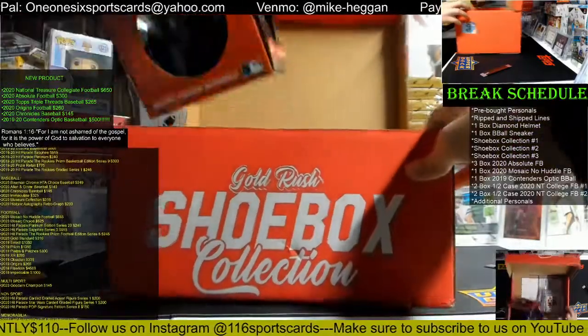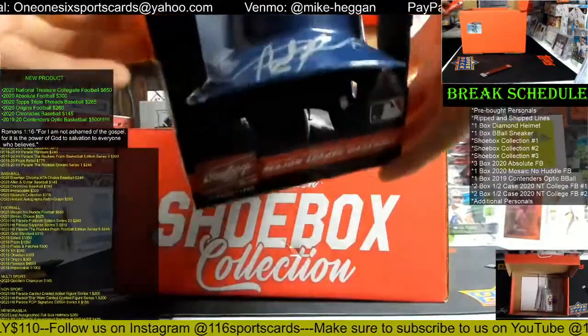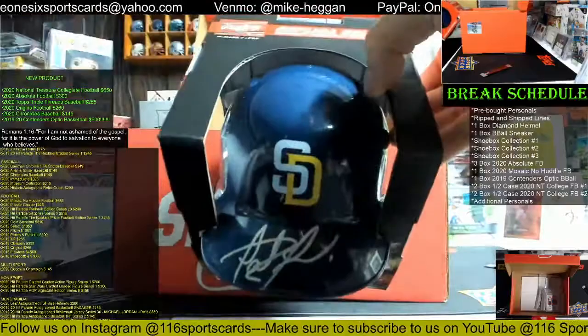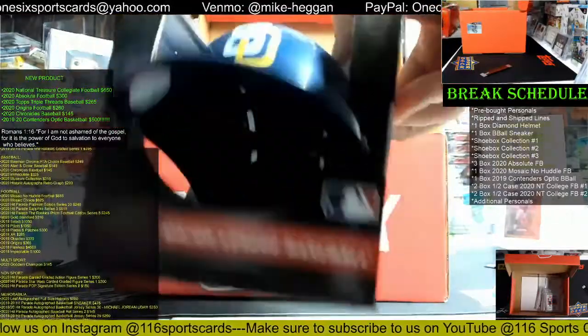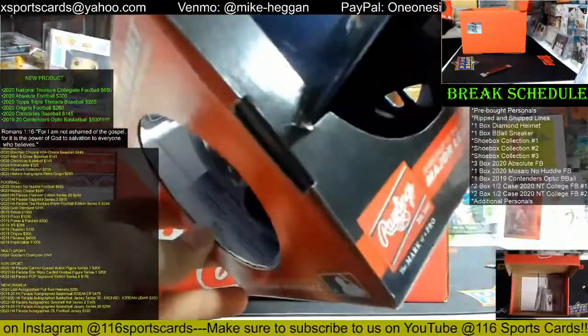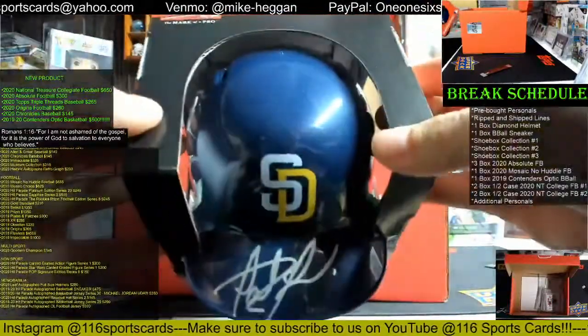Next we're going with the mini helmet. It's a Fernando Tatis Jr. autographed mini helmet — there is a COA, it is a JSA COA. Fernando Tatis, nice mini helmet.